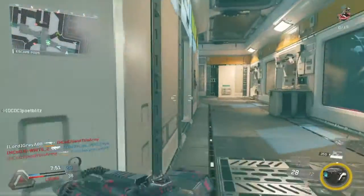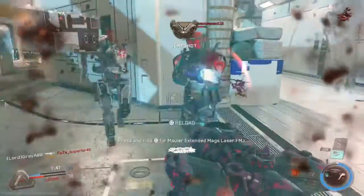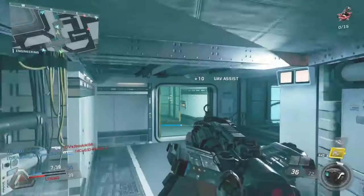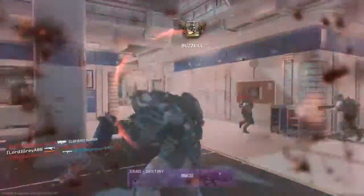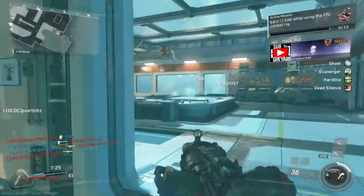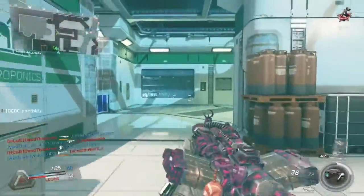Next up is another weapon I'm really looking forward to found in the Code of Infinite Warfare, which is called the Module 2187. It's a lever-action shotgun, very similar to the Javelin shotgun from Modern Warfare 2 that you were able to run Akimbo. I'm really looking forward to this weapon being released because I really enjoy that lever-action animation on the reloads. On top of that, it's actually a very good shotgun as well.